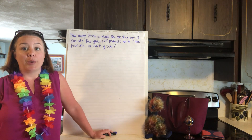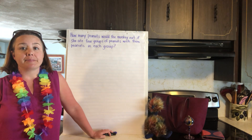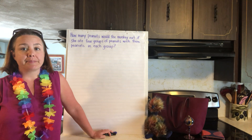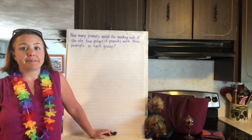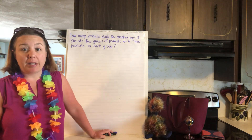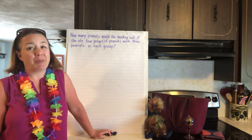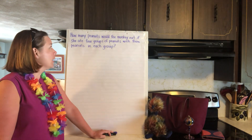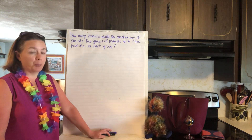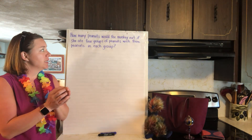All right, let's think about what we know. We know there's a monkey and the monkey's eating peanuts — I think sometimes they eat them, they probably eat anything you give them. And so there's four groups of peanuts. I'm picturing like a little pile of peanuts, and there's three peanuts in each group.